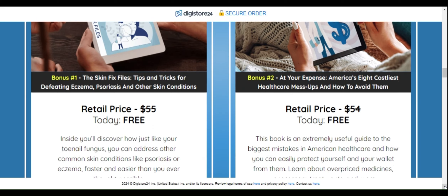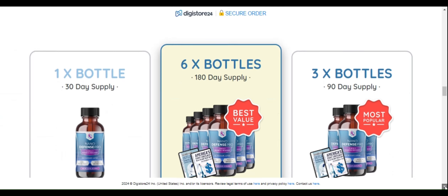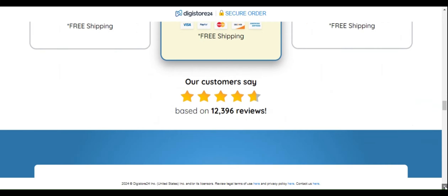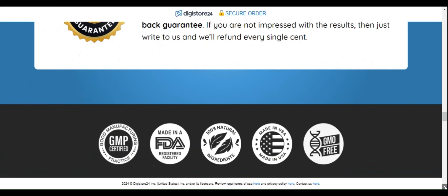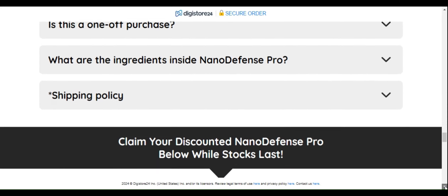But does it really deliver what it promises? In this video, we will review NanoDefense Pro honestly and transparently based on reliable facts and information. First, let's look at the ingredients. Nano-encapsulation technology allows ingredient molecules to be extremely small, penetrating deep into the layers of the skin and nails.